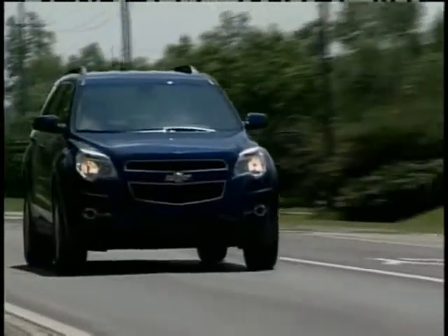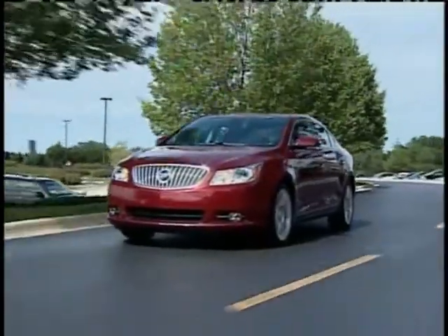OnStar is standard equipment on most new Cadillac, Chevrolet, Buick, and GMC models. I'm Chris Hansen.